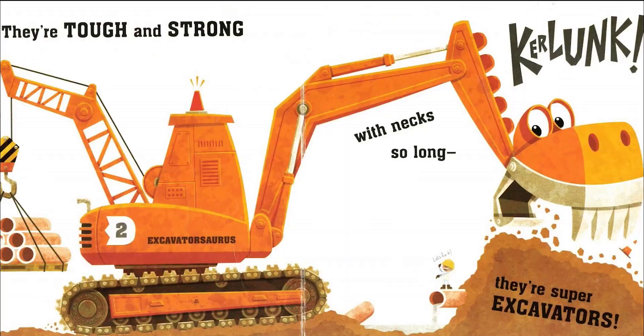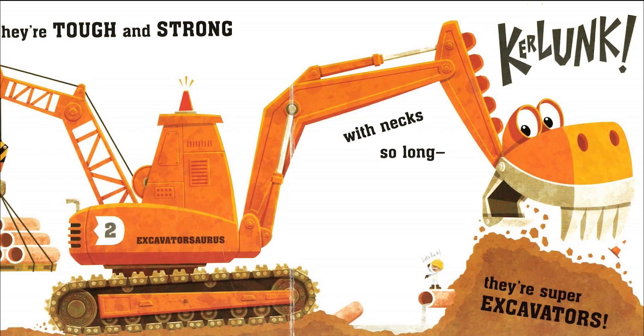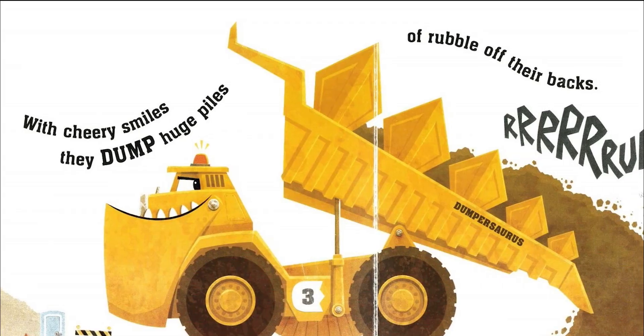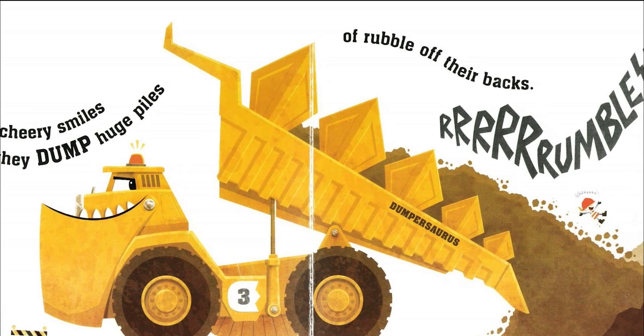Chomp! They're tough and strong, with necks so long. They're super excavators. Curr-lunk! With cherry smiles, they dump huge piles of rubble off their backs. Rubble!